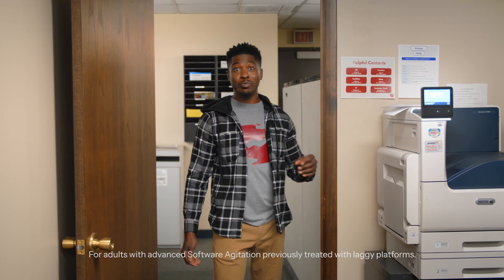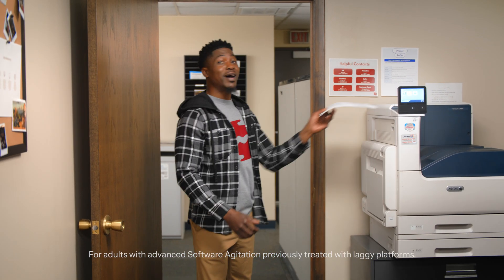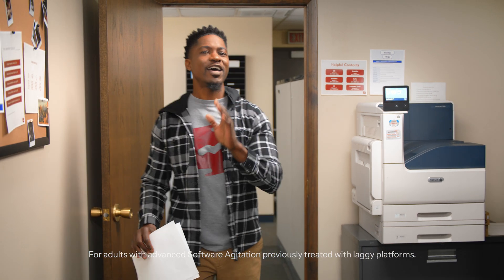Screen Connect is a once-daily remote support and access platform made by ConnectWise for tech teams to provide hassle-free support with lightning-fast response times.